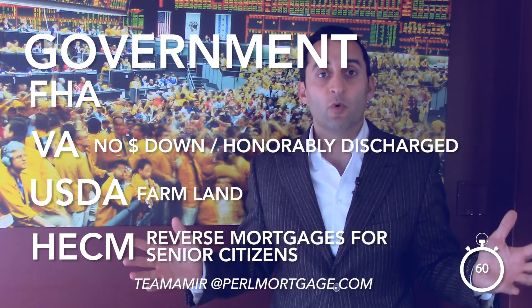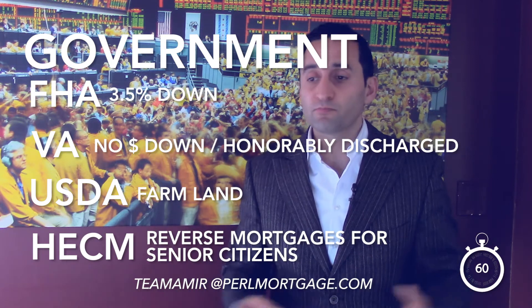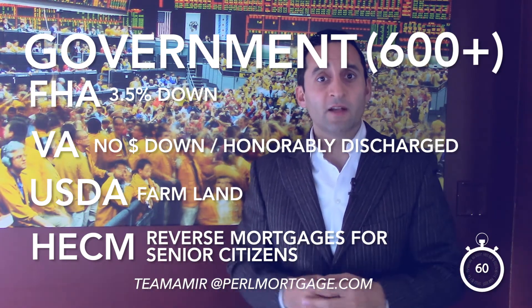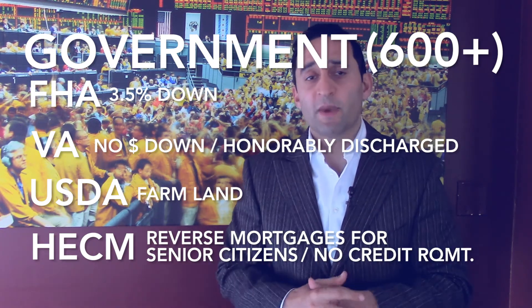Veterans can get no money down — it's a great product for anyone honorably discharged from service. FHA requires three and a half percent down. Credit scores for all these options are typically 600 and above. For reverse mortgages — the HECM — for senior citizens above a certain age, there are no credit requirements; it's just based on the actual home. These are really good for people with more challenged credit or a smaller down payment. Note: if you're using a government loan to purchase a condominium or association-controlled property, you'll have less inventory to choose from, as those properties must be FHA or VA approved.